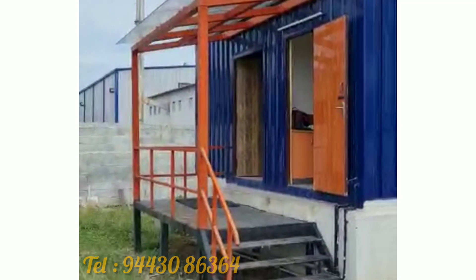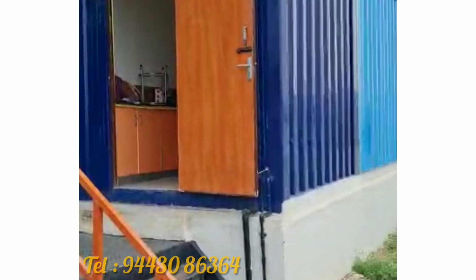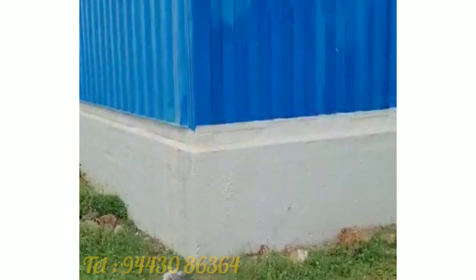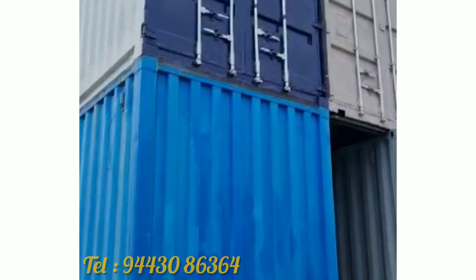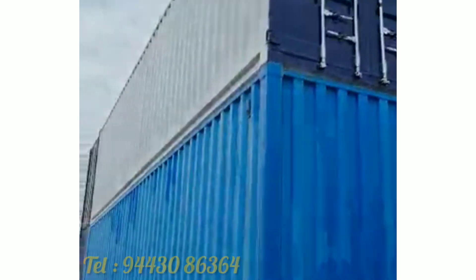Hi viewers, welcome to Joe's Focus Marine Agency channel. Today we are going to see how a big canteen of 2,000 square feet is fabricated using shipping containers. This is the exterior view of the canteen with kitchen, which we have done near Chennai for a medical industry.